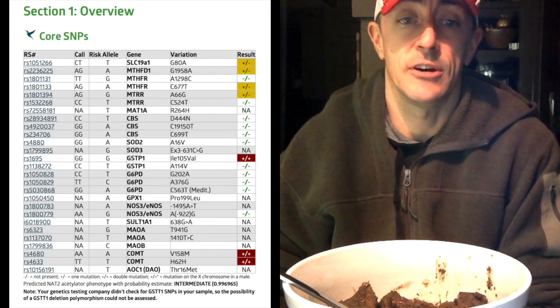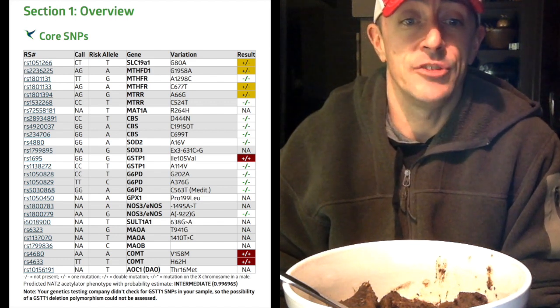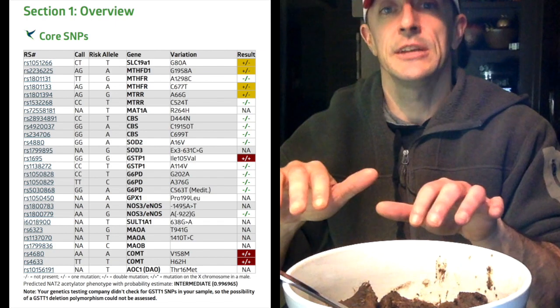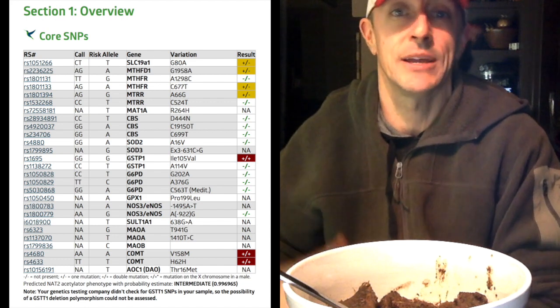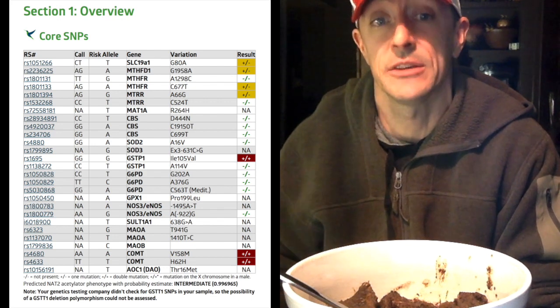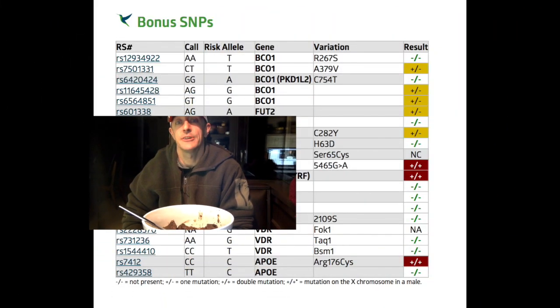I have genetic mutations that take omega-6 fatty acids and up-regulate them into pro-inflammatory compounds — really bad idea for me to be eating a lot of plant-based fats, or for that matter non-pastured meats that are high in omega-6. On top of all that, my APO E cholesterol variant type is 3-3, which essentially means I have a very, very low risk of developing any sort of heart disease as long as I remain active and within a reasonable body weight.